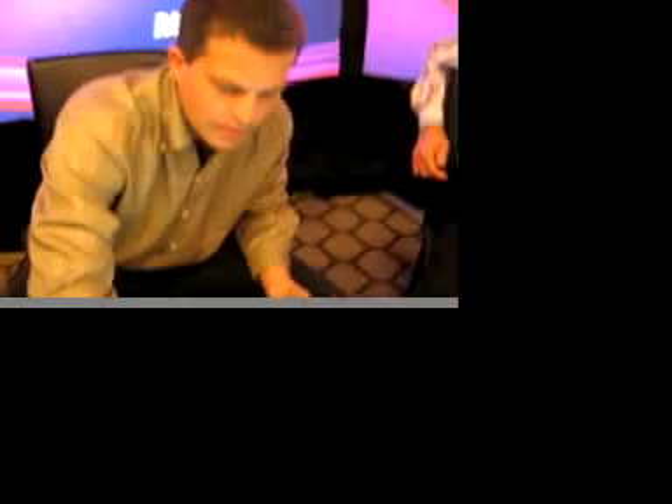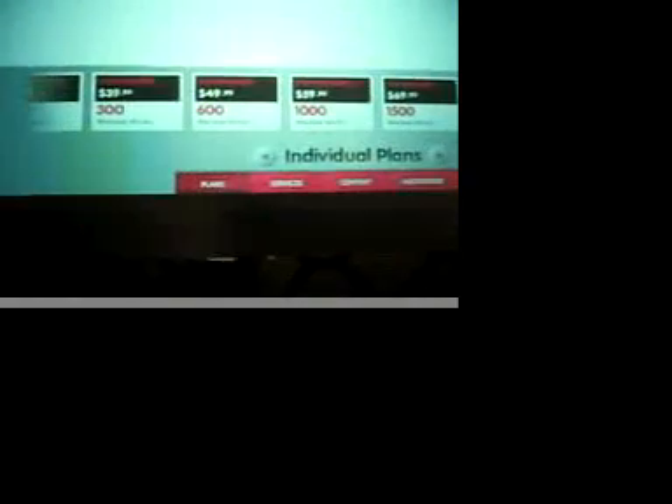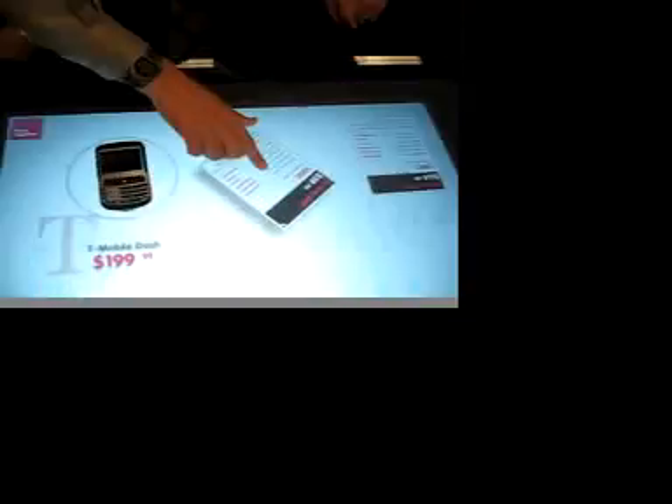Let's say I want the T-Mobile Dash. I can start to provision my plans — I scroll through all the different plans, pulling them up like virtual cards. I can move them around at whatever angle, wherever I'm sitting. I can do this on my own or as an assisted sale with a sales rep walking me through it. I select the My Fave 1000 plan, slide it over, and it automatically pre-configures and starts building up my invoice. Now I can do that with services as well.